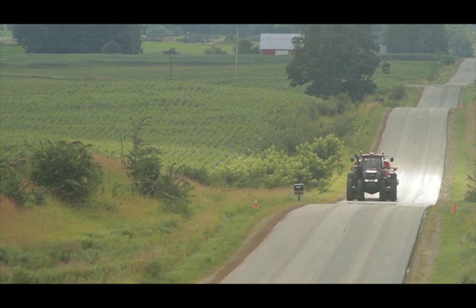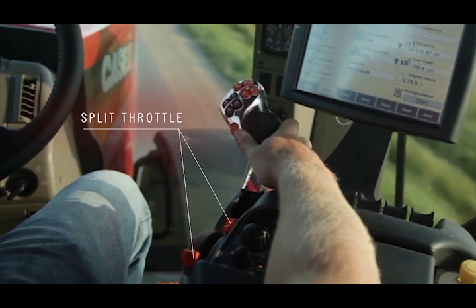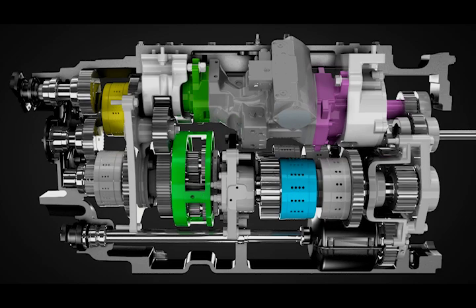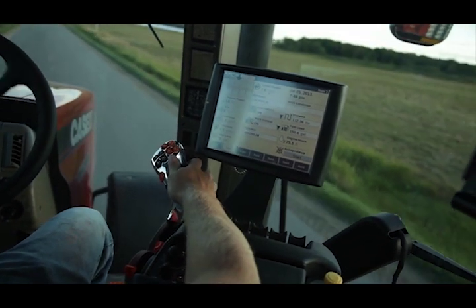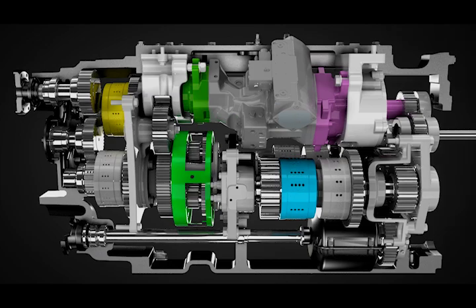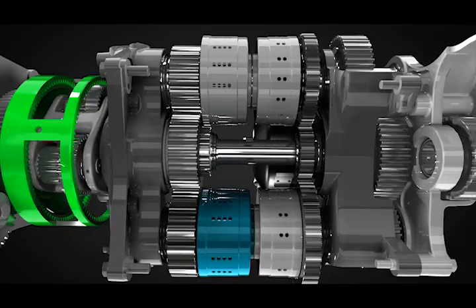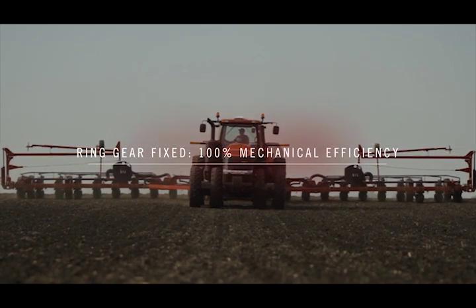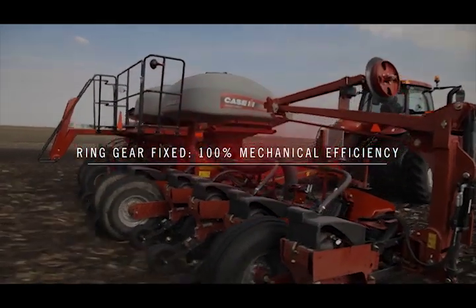Let's take a look at how simple this CVT is to operate. First, the operator uses the split throttle to select upper and lower engine limits. Once the engine operating range is set, the engine and transmission automatically work to achieve the most efficient operation with minimal operator interaction. The operator pushes the propulsion handle forward to the desired speed, and as the ring gear slows down, the output of the compound planetary carrier drives the first range. As the ring gear slows to a stop, we achieve 100% mechanical efficiency. That means the engine's power is going directly through the compound planetary gear-to-gear drive with no hydraulic input for the most efficient power transfer.